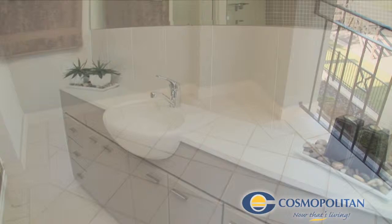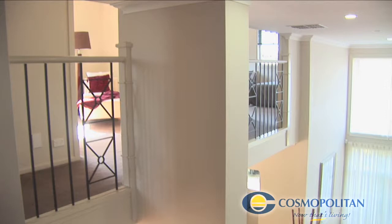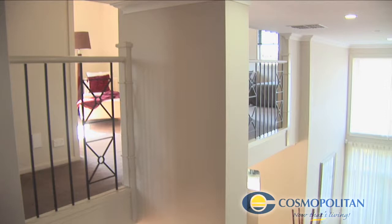This award-winning home provides the best of old and new, combining comfort and grandeur for luxurious living. On display now at Bridgewater Estate.